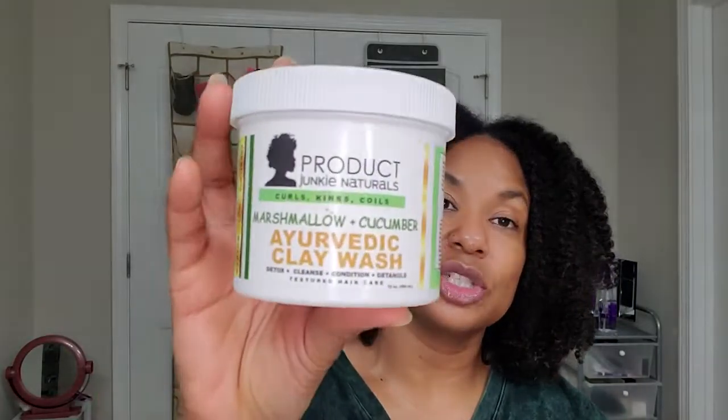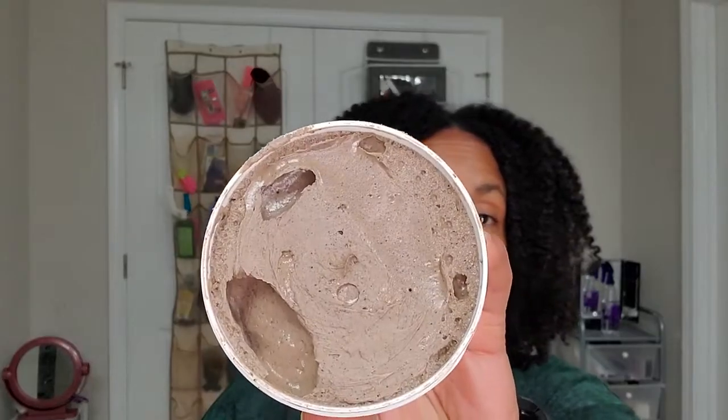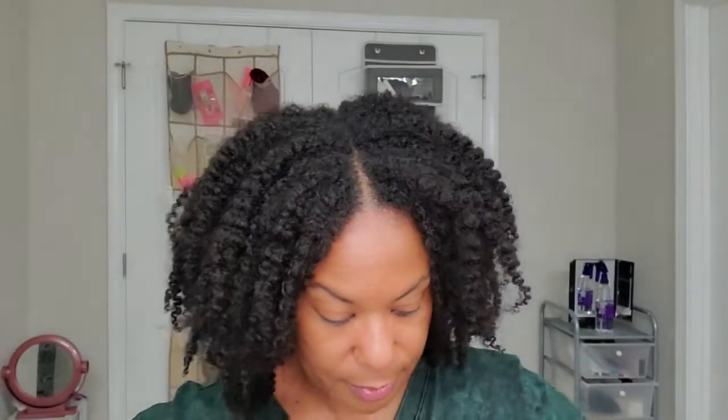Here is the Ayurvedic Clay Wash by Product Junkie Naturals — the Marshmallow and Cucumber one. It says it detoxes, cleanses, conditions, and detangles. It's in a 12 ounce container. This particular jar I have not used, but I have used up an entire jar of this before and really liked it. She does a good job with clay washes. Smells good.